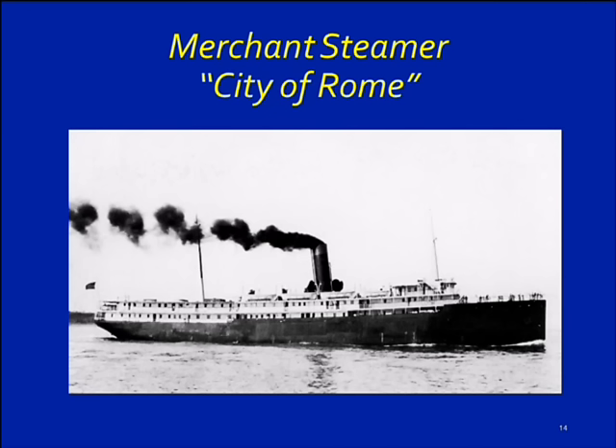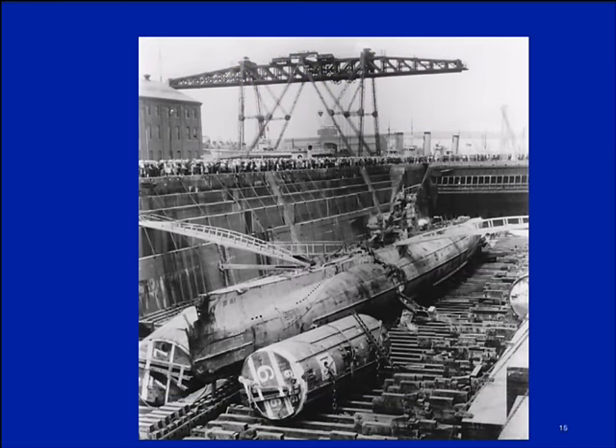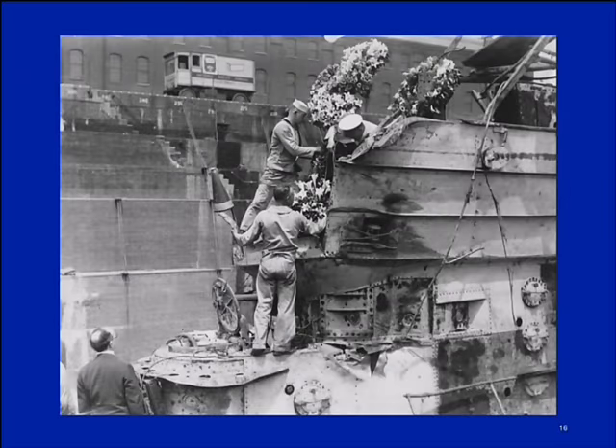The initial efforts to raise the SS-51 through pontoons failed, and ultimately it was raised in June of 1926, about eight months later. They brought it to the Brooklyn Navy Shipyard. Significantly, the bodies of all 33 men were still on the boat when they brought it in. They raised a wreath before bringing the sailors out, so they had the appropriate ceremonies for that. That was one of the first tragedies that led to building the tank.